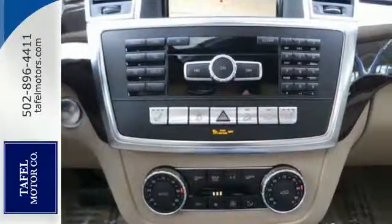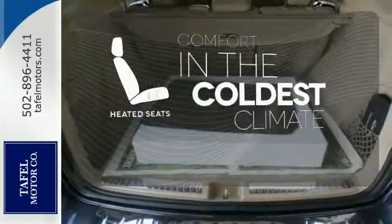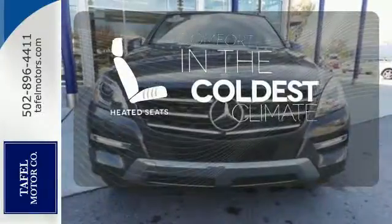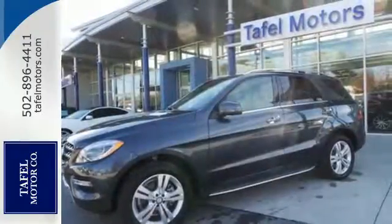The features list from Pre-Safe to the COMAND system with central controller takes everything to the next level. The heated seats keep you comfortable no matter how cold it is. An SUV your head and heart can agree on. Stop in and take it for a test drive.